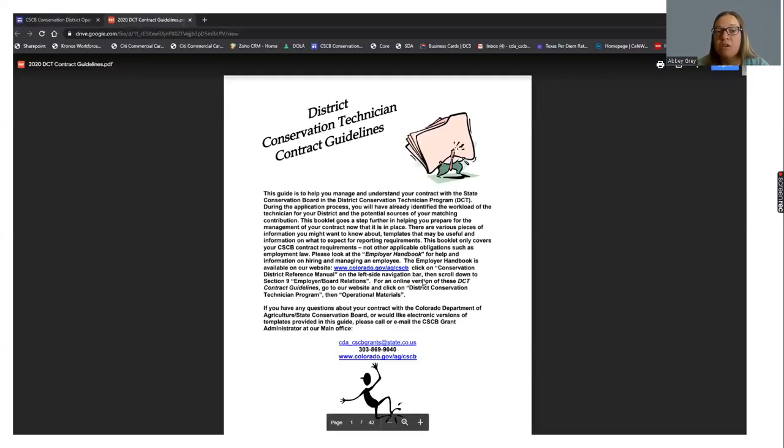We'll jump into the guidelines. These are what the contract guidelines look like — they cover the most frequently asked questions. They're pretty in-depth and have been added to over the years with common topics that come up about managing an employee, the hiring and advertising process, disciplinary action, building your employee agreement, and things to think about when considering hiring a DCT employee.